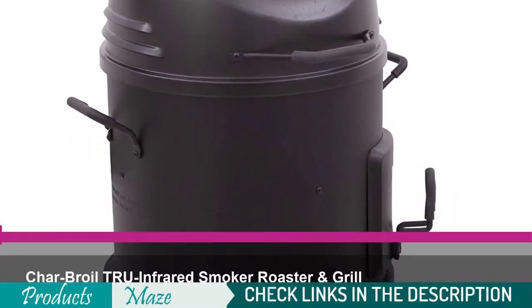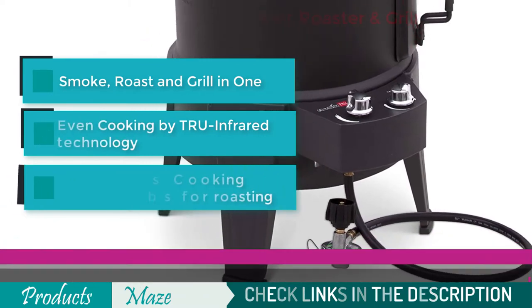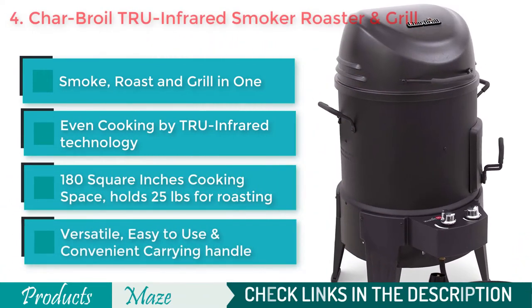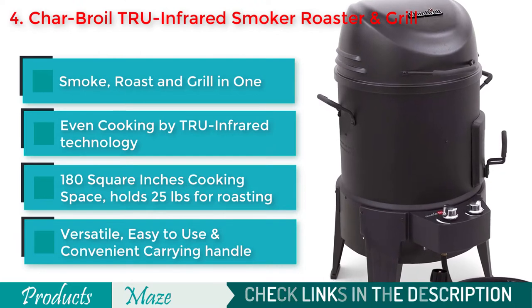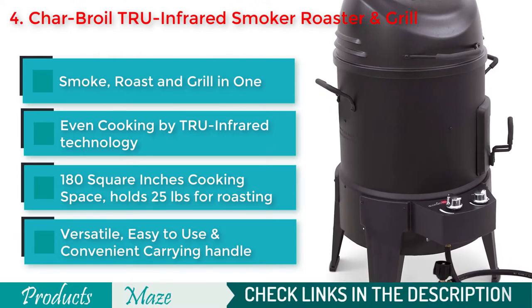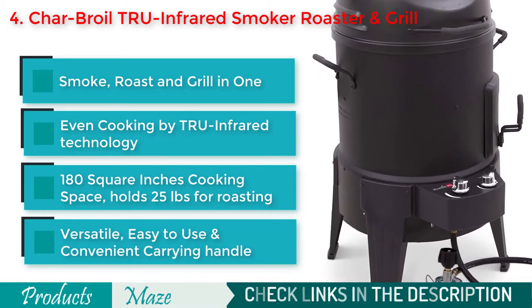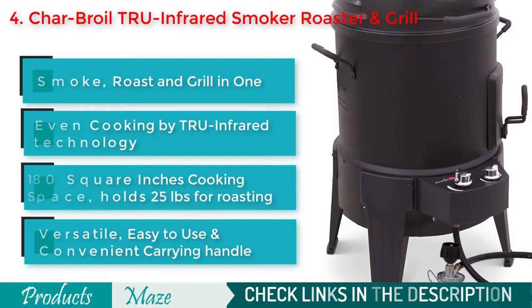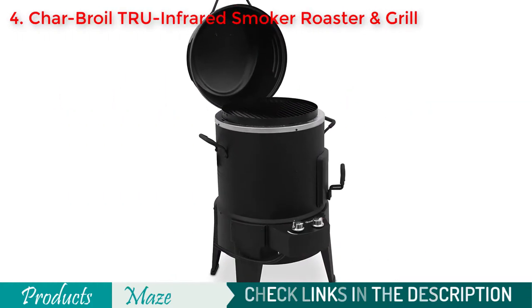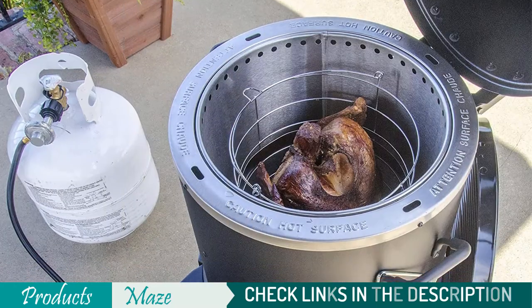At number 4, we have the Char-Broil The Big Easy TRU Infrared Smoker Roaster and Grill. This 3-in-1 machine allows you to smoke, roast, and grill easily. If you are looking for a grill-smoker combo for your family, this is a great pick. It can hold up to 25 pounds for roasting and comes with 180 square inches of cooking surface for grilling. With its versatile temperature control and smoker box, you'll get that smoky flavor you crave.